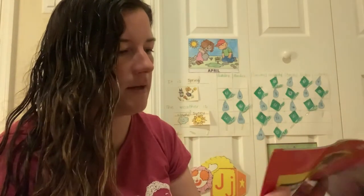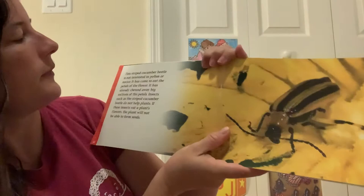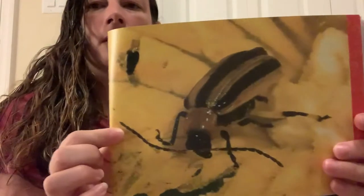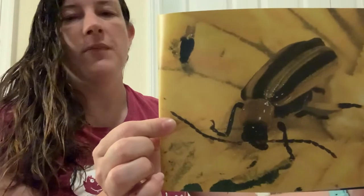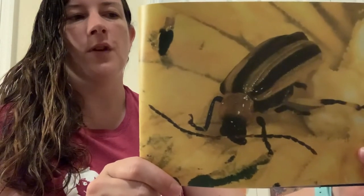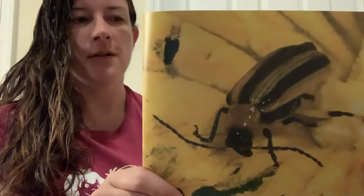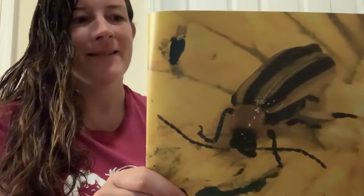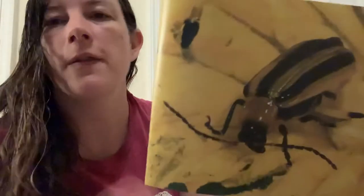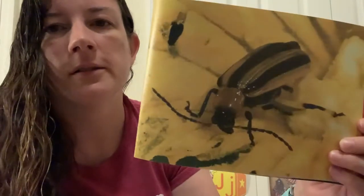But this striped cucumber beetle is not interested in pollen or nectar. It has come to eat the petals of the flowers. See the holes? It's already chewed away big sections of the petals. Insects such as this striped cucumber beetle do not help plants. If these insects eat a plant's flowers, the plant will not be able to form seeds. The flowers are the part that forms the seeds in the plant to start new flowers, so if they eat up the flower, the seeds can't grow.